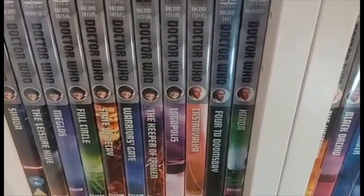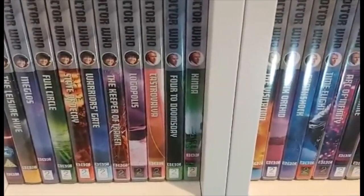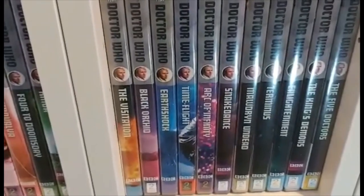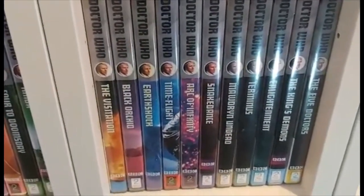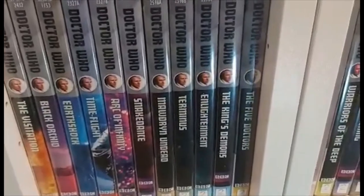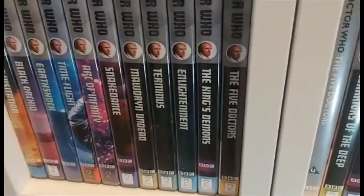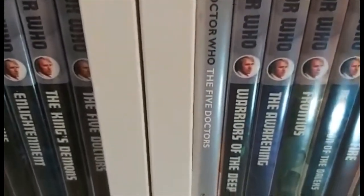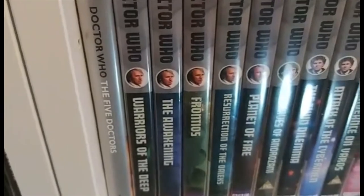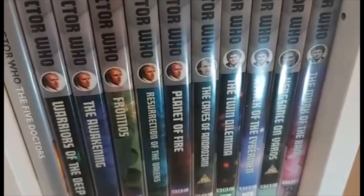We now come to the fifth Doctor's era, starting with Castrovalva, Four to Doomsday, Kinda, then along here The Visitation, Black Orchid, Earthshock, Time-Flight, Arc of Infinity, Snakedance, Mawdryn Undead, Terminus, Enlightenment, The King's Demons, the fifth Doctor's 20th Anniversary Edition, and the original fifth Doctor DVD release from 1999. Then Warriors of the Deep, The Awakening, Frontios, Resurrection of the Daleks, Planet of Fire, and The Caves of Androzani.